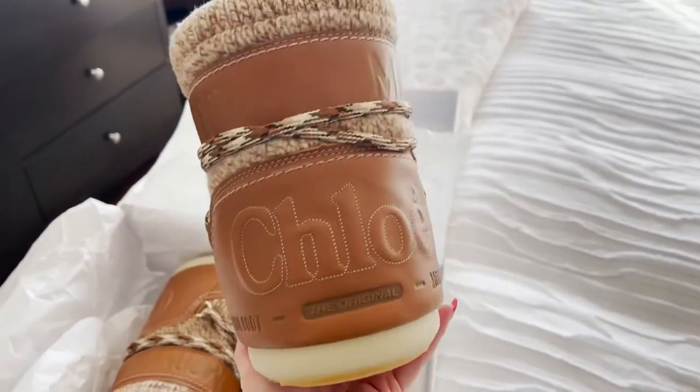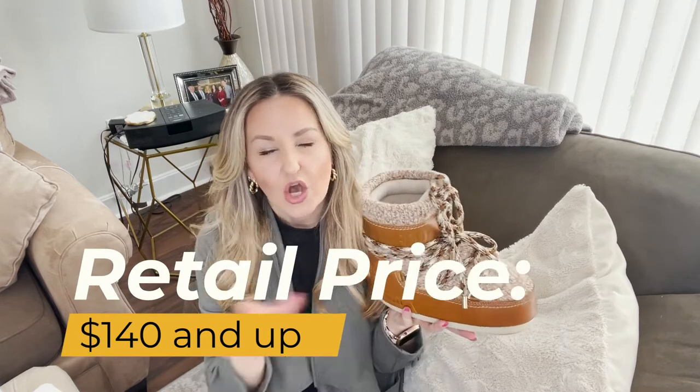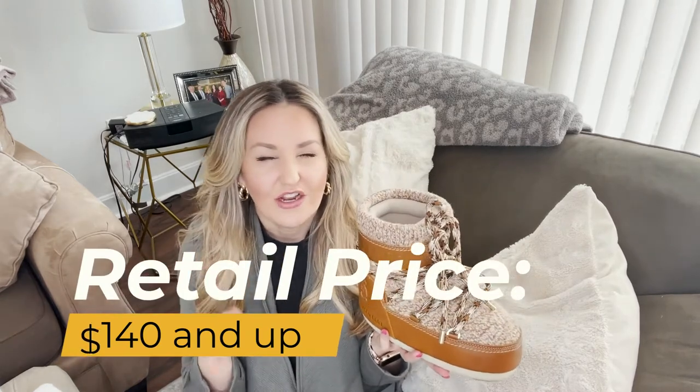They make them around ankle height or taller. They retail starting at around $140 and go up to over a thousand dollars depending on the style, materials, and collaborations.